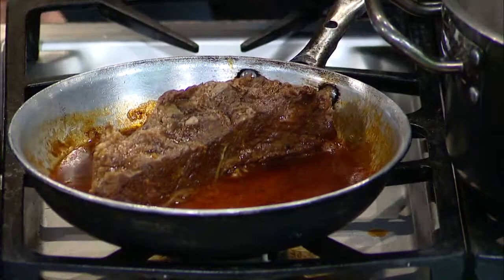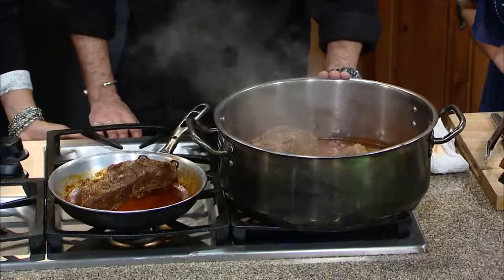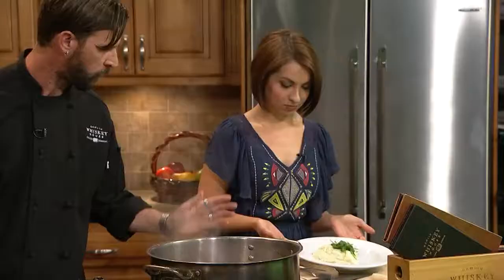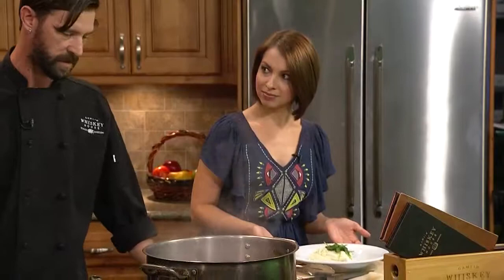Do you guys want to try it? Yes, I will happily indulge. So what else do we have simmering over here? We've got our short ribs in here — I started this a little while ago. Short ribs, Old Granddad bourbon, some veal stock, celery, onion, carrots, thyme, garlic. And we serve that with white cheese grits with pepper jack cheese and sauteed spinach.